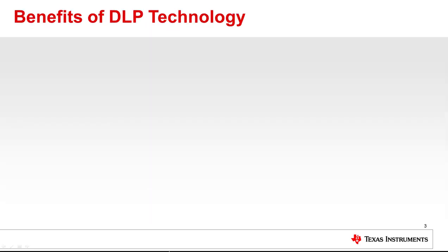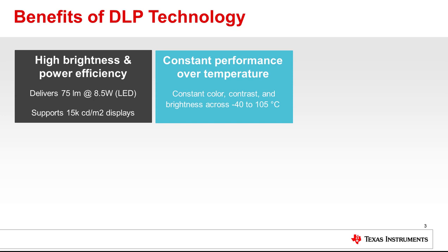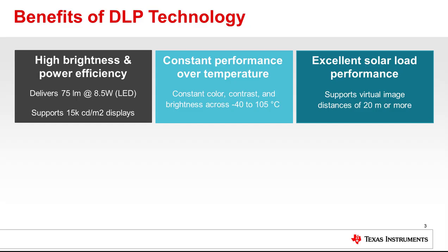DLP technology is bright and power efficient. For example, a 75-lumen projector consumes only 8.5 watts of electrical power when powered by LEDs, which is less than half the power of competing technologies. DLP technology delivers constant color, contrast, and brightness over the automotive operating temperature range, and solar load performance is excellent, supporting virtual image distances of 20 meters or more.